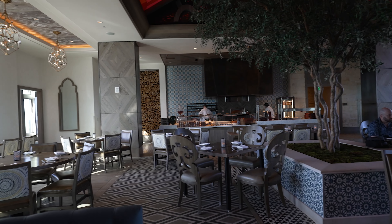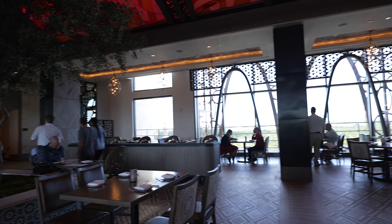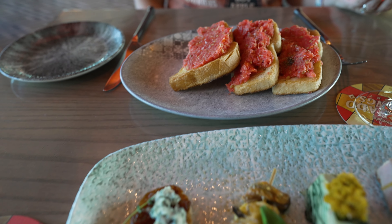We just made it into Toledo, which is a sit-down restaurant here at Coronado Springs and one of our favorite restaurants in all of Disney World. We put in our drink orders and Jeff and I both got the white sangria — highly recommend it. The menu is Spanish-inspired and the restaurant is located on the top floor of the Gran Destino Tower, right across from Dahlia Lounge.